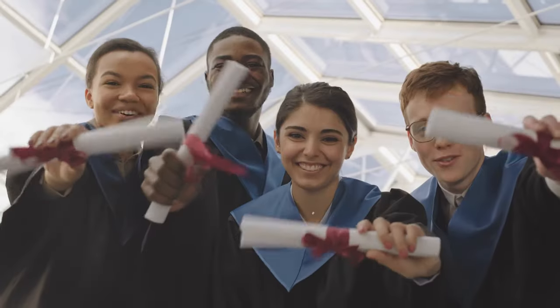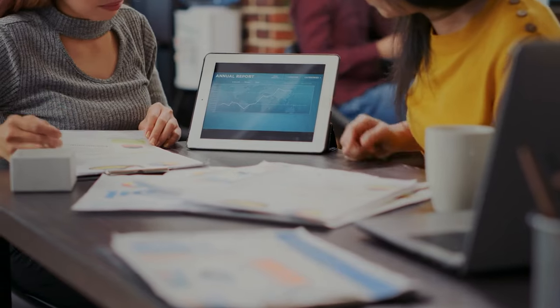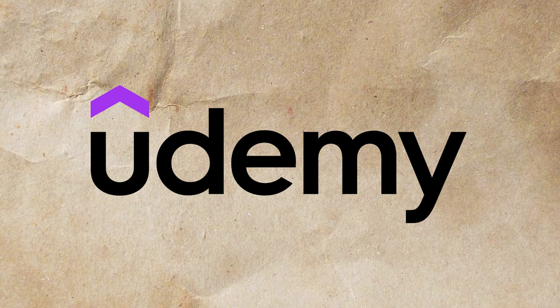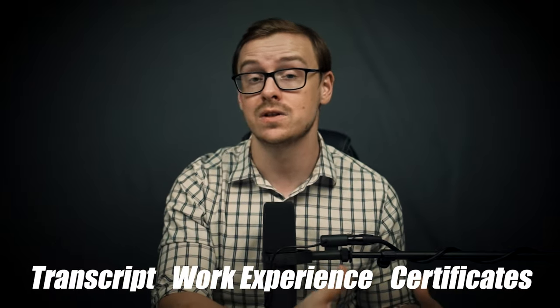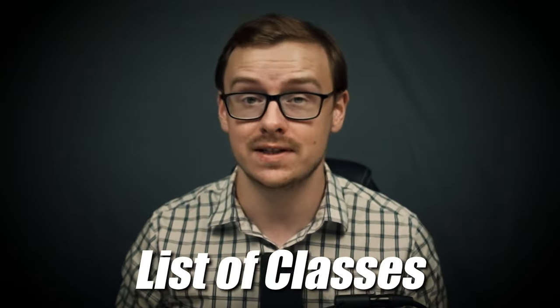On top of that, WGU in many cases accepts certificates and certifications, military experience, work experience, and even certain classes taken on online platforms. For instance, if you've taken cloud computing classes on Udemy, there's a chance they might accept those — though this is always changing, so check with your counselor. Get your transcript, work experience, and certificates together, send it to your counselor, and they'll send you back a list of remaining classes to take.